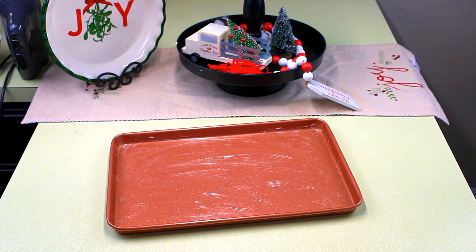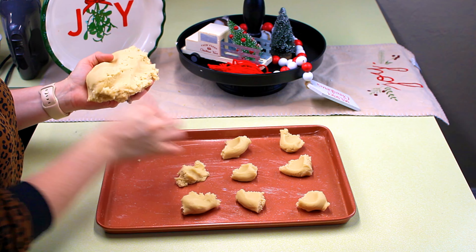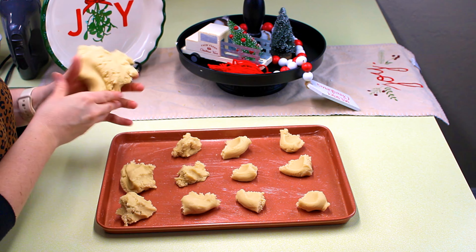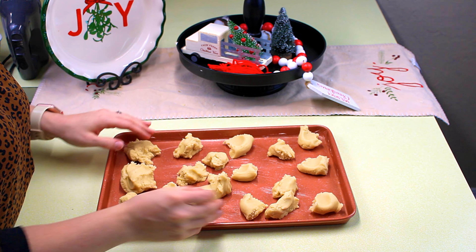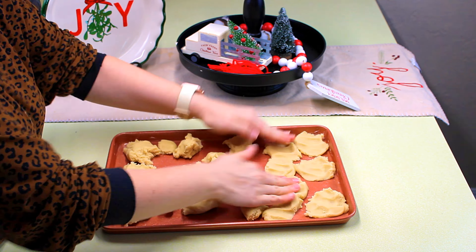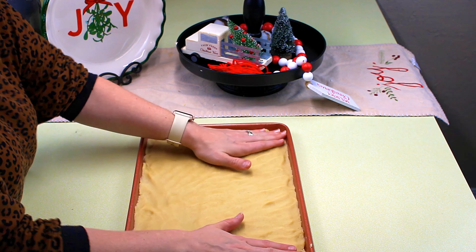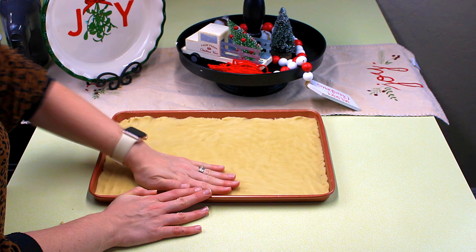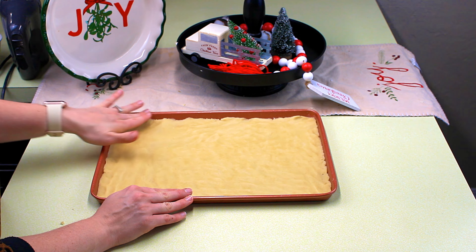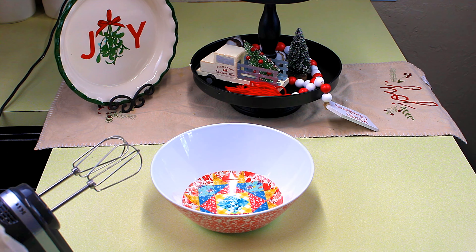I definitely recommend getting this pan — I'd love to get a bigger one because I love this brand so much. I take the cookie dough and place it all over the pan. You can do it this way or roll it out on the table and then transfer it — however you prefer. Work it until everything is nice and even, then it's ready for the oven. Bake at 350 degrees for about 15 to 20 minutes, watching it closely. We like our cookies soft and chewy — there's nothing worse than a hard cookie.